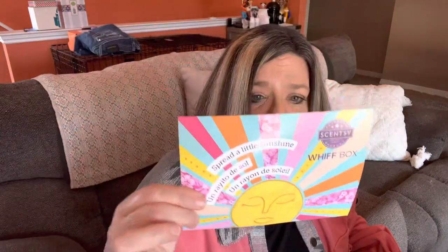It says "Spread a Little Sunshine" Whiff box. Your April Whiff box is inspired by things that make everyone smile — springtime and sunshine. Inside you'll find a variety of products carefully selected to bring cheerful fragrances into your home as the days begin to warm and spring arrives.